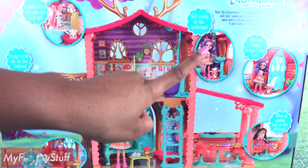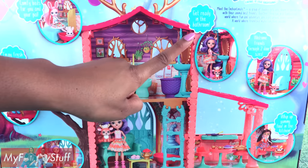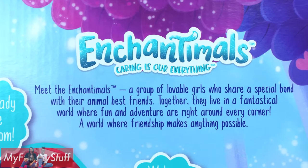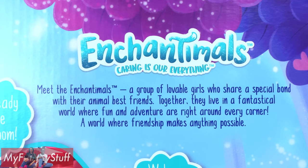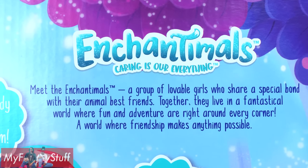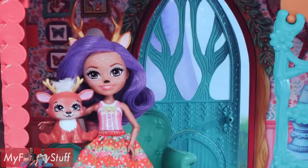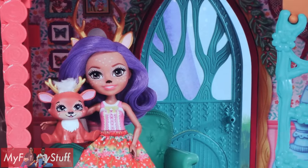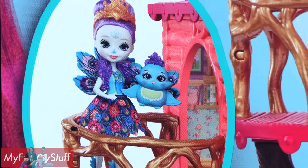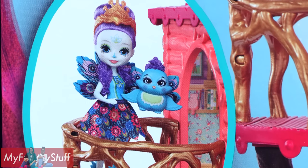On the back of the box, there is a picture of the entire house, and in the top corner it says: Enchanimals — caring is our everything. Meet the Enchanimals, a group of lovable girls who share a special bond with their animal best friends. Together, they live in a fantastical world where fun and adventure are right around every corner — a world where friendship makes anything possible.